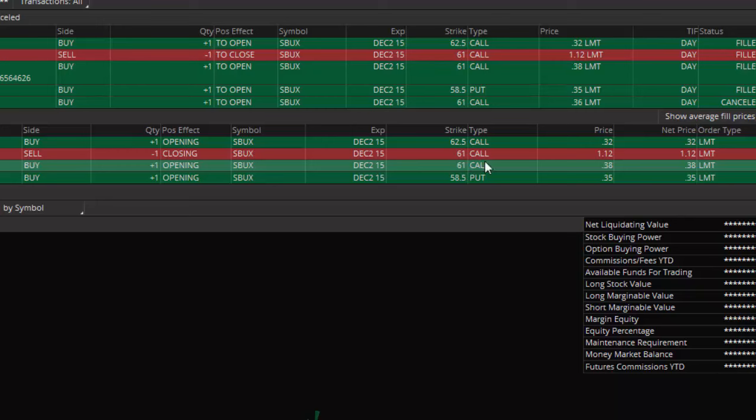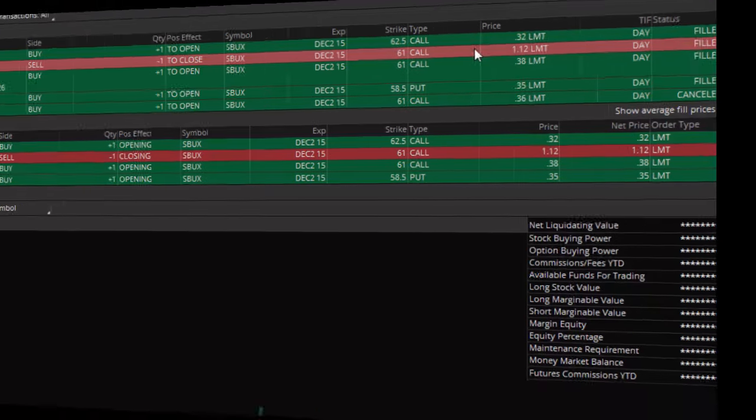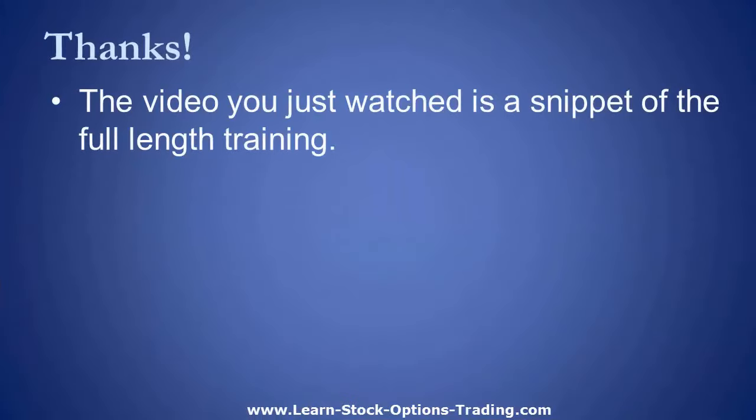I also encourage you to use this prudently, and that's why I'm sharing these videos — to teach you step by step how to do this. Let me stop getting worked up emotionally and get back to the analysis.